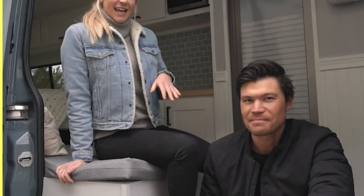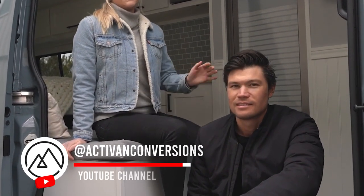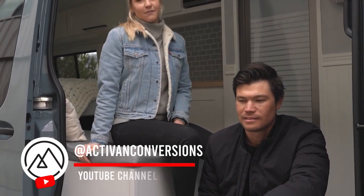My name is Megan, and this is Chris, and our company Activan just finished this latest van conversion. This is our Newport 170 floor plan.